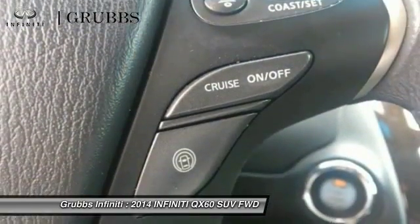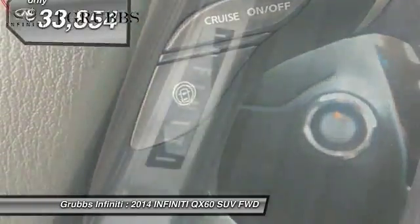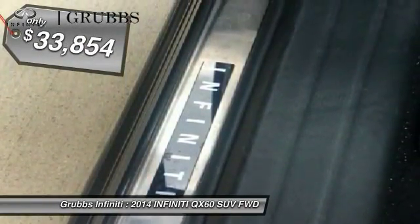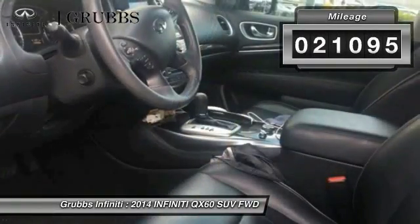In addition, the QX60 offers extremely high levels of safety, all with a sleek new design, and is priced below $35,000. This vehicle has less than 25,000 miles.